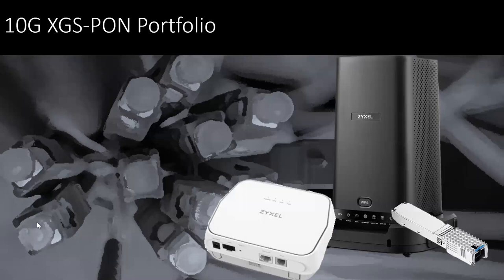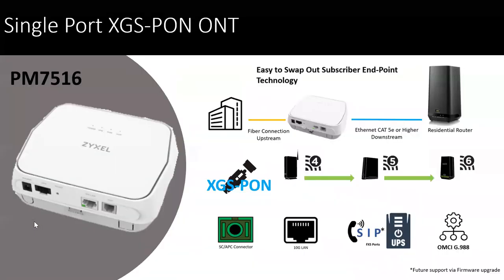Now we'll take a look at some of the products that are out there and different form factors. The single port — that's the PMG 7516 — this is a single port XGS PON ONT, which gives that ability of swapping out technologies. So if you have Wi-Fi 4 and Wi-Fi 5 in your network and you want to migrate to Wi-Fi 6, you can do that and not take the whole network down — you simply swap out that residential router at the last endpoint. The XGS PON PMG 7516 has a single SC/APC connector built in the tray, as well as a full 10 gig LAN port, meaning no bottleneck between that technology.